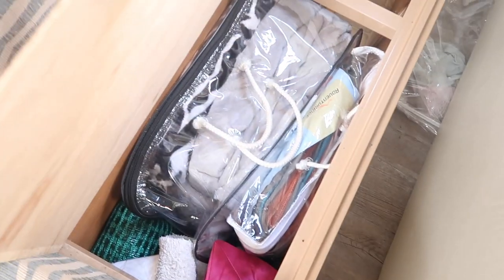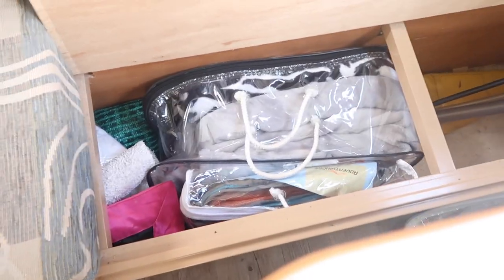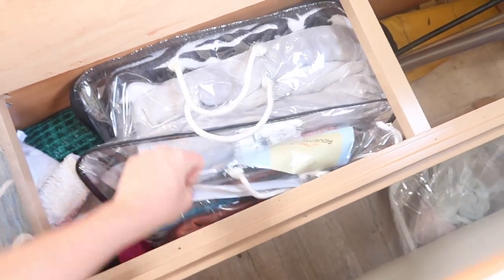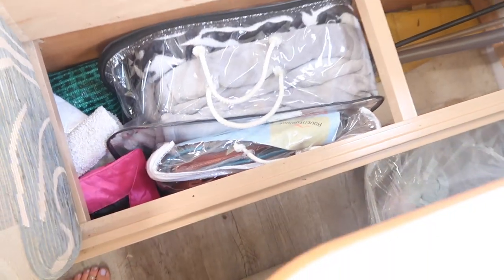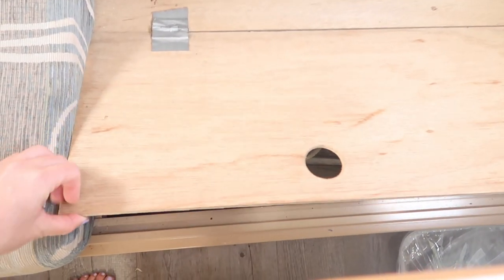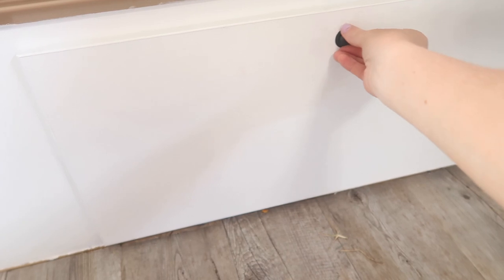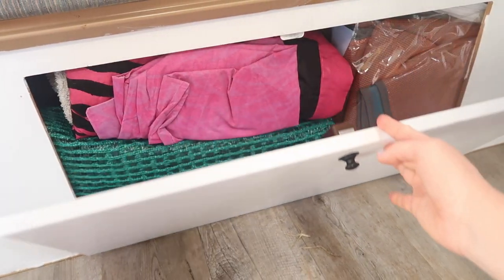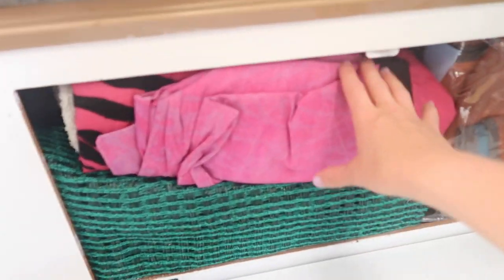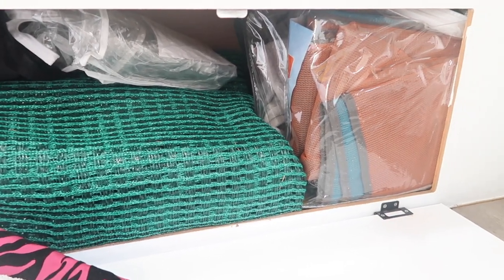Under our bench seat we have a pull-up drawer which leads to another storage cupboard. This is where I have my bigger winter blankets for winter camping, my sand-free beach mats, and some towels and extra things for packing up wet stuff. At the front of the cupboard you can see the sand-free mat, towels, and our annex floor mat, plus bags for dirty or greasy things.